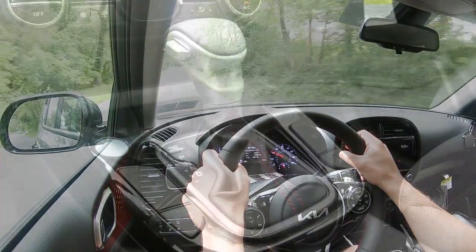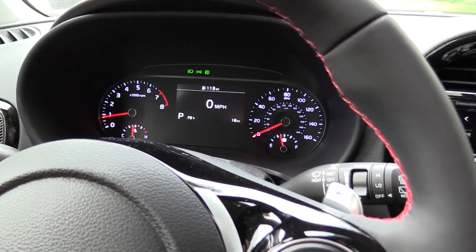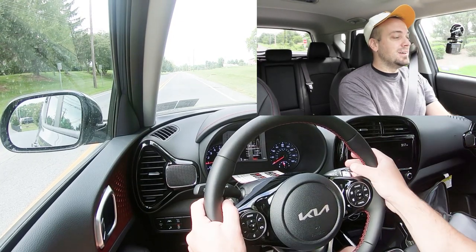Let's test out the paddle shifters. I'm going to slide the shifter all the way to the back and to the left — that gives me full control over the shifting and tells me what gear I'm in. I'm currently in first gear. In three, two, one — go.